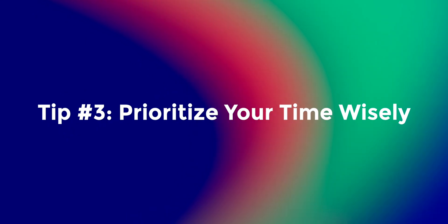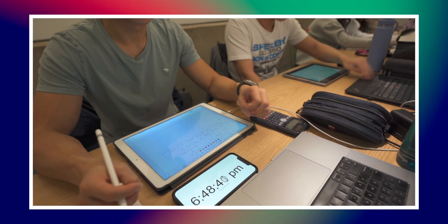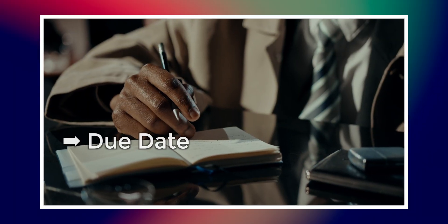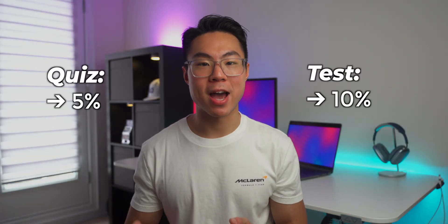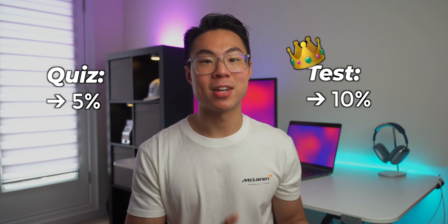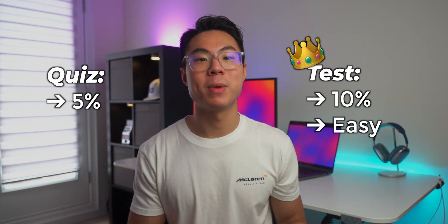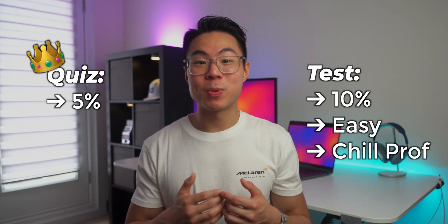And this leads me perfectly into my next point, which is to prioritize your time wisely. There may be times when you have a lot of items like assignments, tests, and quizzes due in a short amount of time. In this case, you need to prioritize how much time you should be spending on each item based on the due date, difficulty level, and how many marks it's worth. If a quiz is only worth 5% and your test is worth 10%, I'd probably put more effort into studying for the test. But if the test is in a subject matter that you're familiar with and the prof is known for making chill quizzes, then I might not need to spend as much time studying for that. So do your own evaluation and risk assessment based on your circumstances.